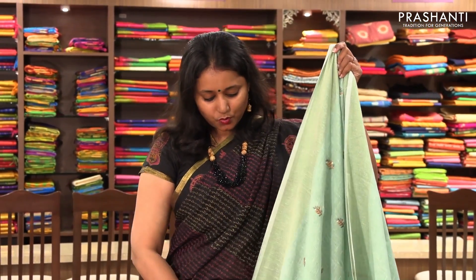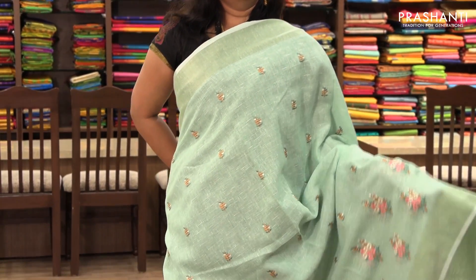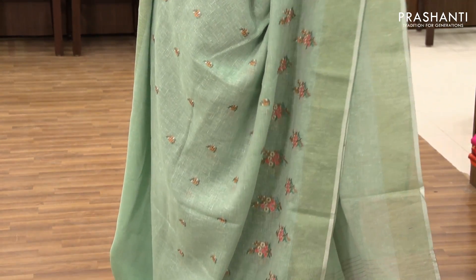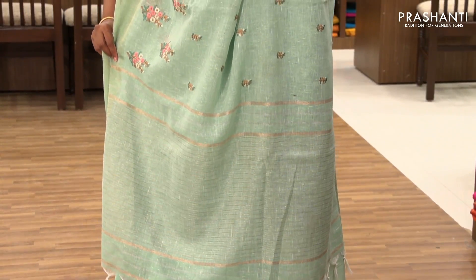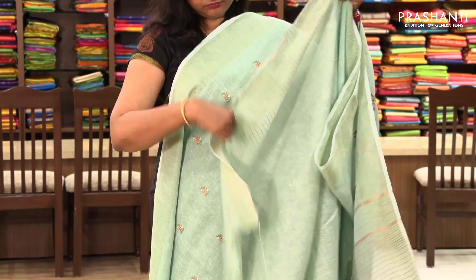The next one is priced at ₹1,530. It's a beautiful green with embroidered body, and the border has got a bigger embroidered pattern with zari on both sides. It has a simple pallu and blouse.